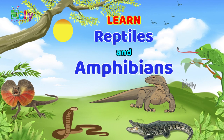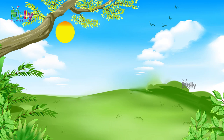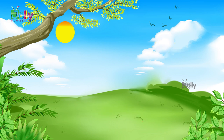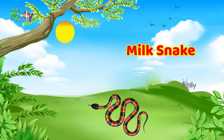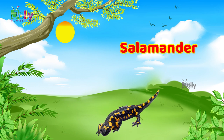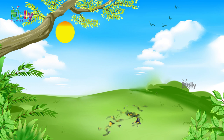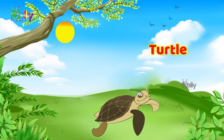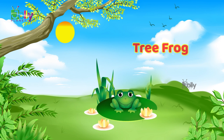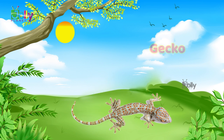Lizard. Milk snake. Salamander. Turtle. Rattlesnake. Tree frog.